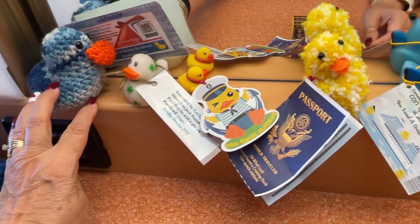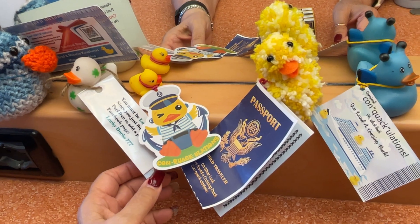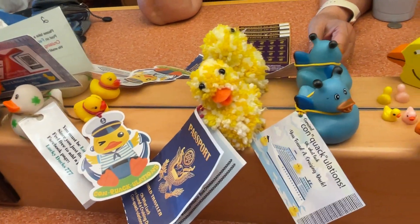So these are the ducks we found. We found a crocheted duck, a St. Patrick's Steak duck, a little duck here with his own little quack — "Con-quack-ulations, you found a duck!" — oh, what luck, you found a duck is the saying.